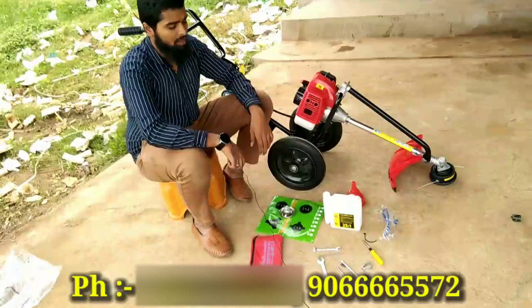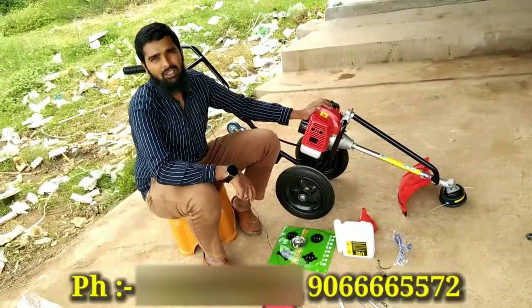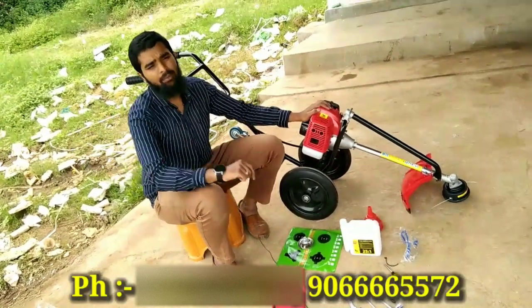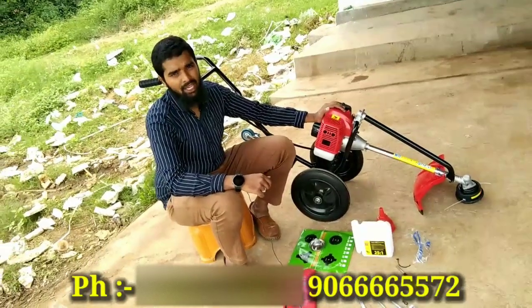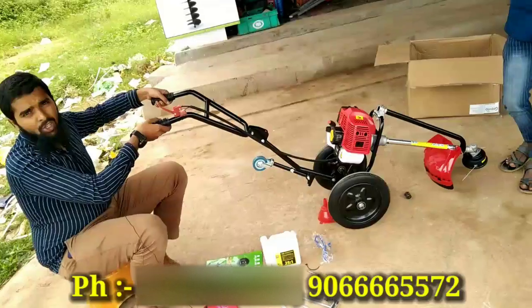This is the Trally Brush Cutter, sir. This is the best way to use the Viseage. If you want to use the Viseage, you can easily carry it. This is easy to use and easy to carry. This is how you can take it — just push it and take it.